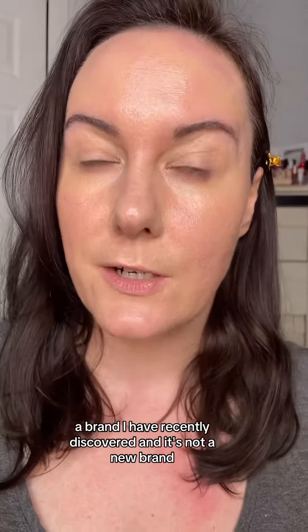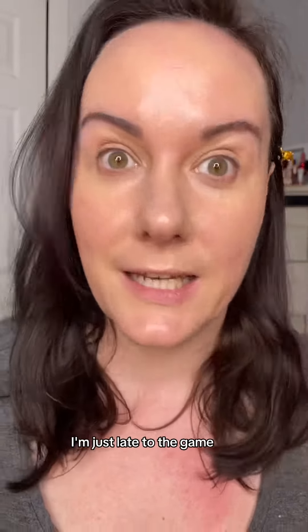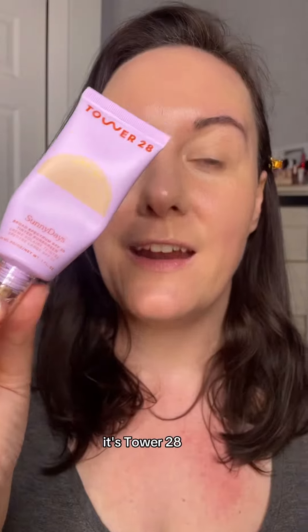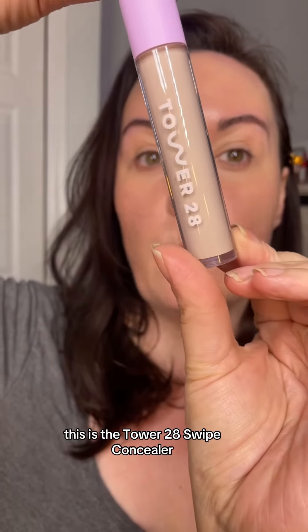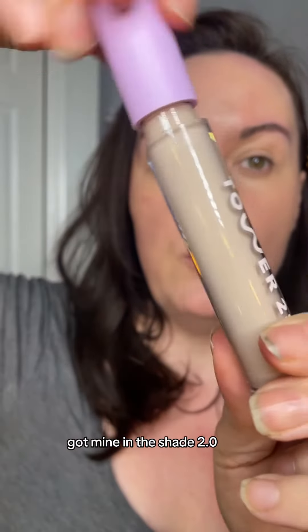A brand I have recently discovered — and it's not a new brand, I'm just late to the game — is Tower 28. I love this tinted SPF. I had several of you recommend that I try the concealer. This is the Tower 28 Swipe Concealer. I got mine in the shade 2.0.